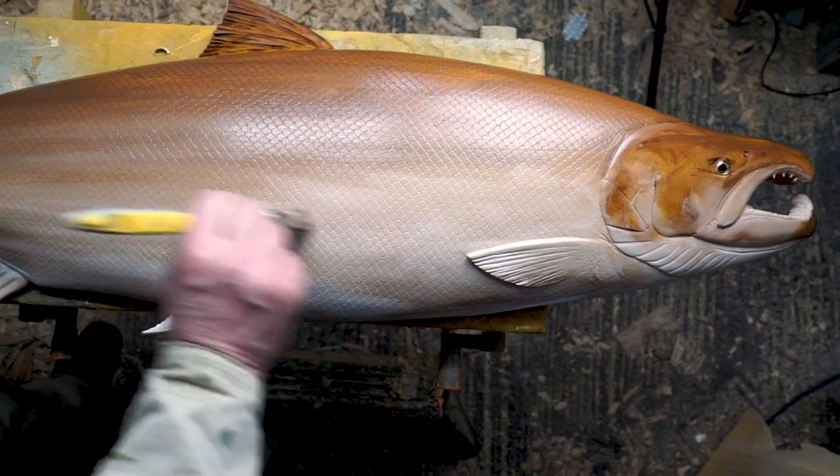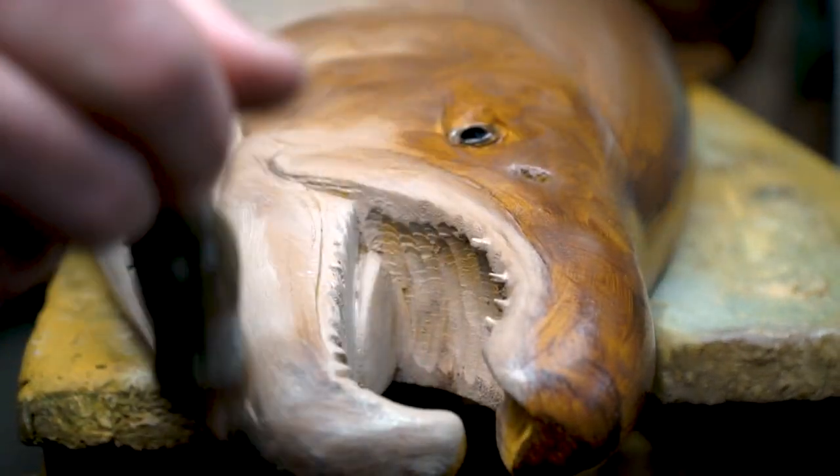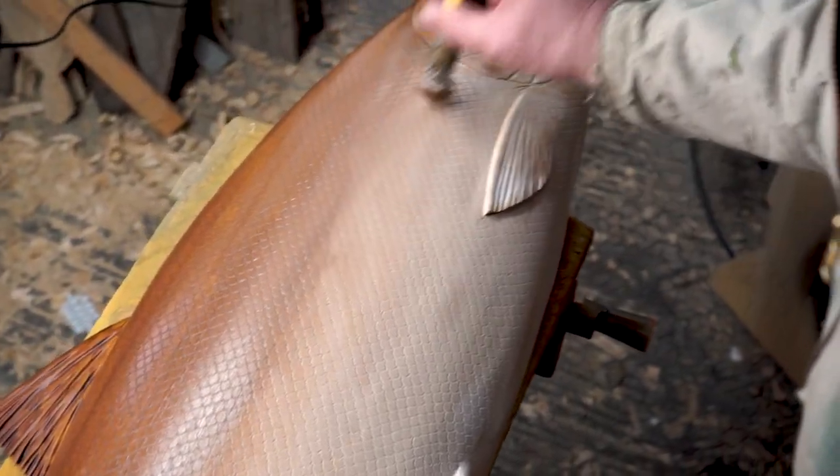The vast majority of the fish I carve are not killed. They're released quickly and carefully back into the water, because their longevity is so important to the continuation of their species.